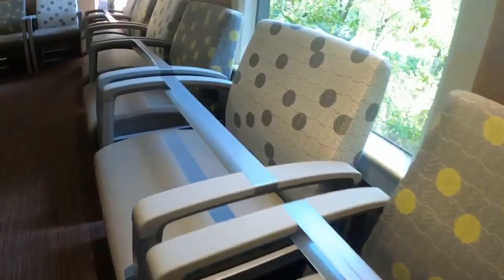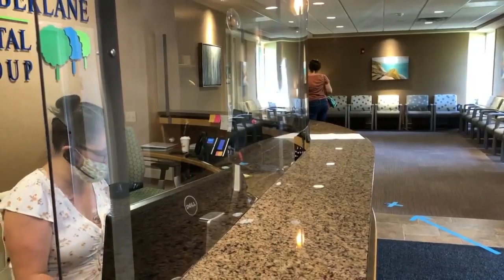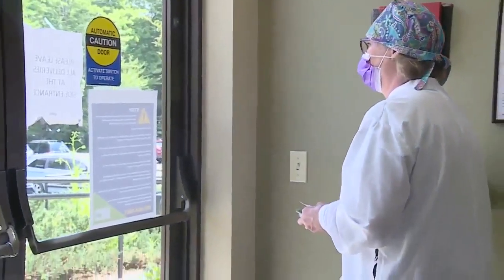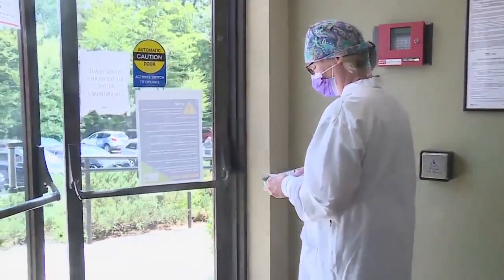A quiet, empty waiting room at Timberlane Dental. The parking lot, though, is full — everyone waiting outside for a text message to meet their dental hygienist.